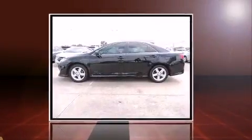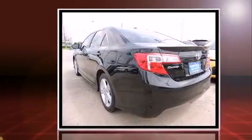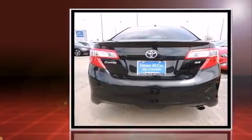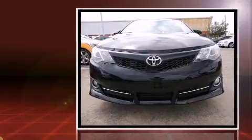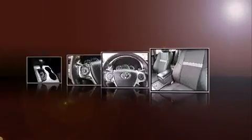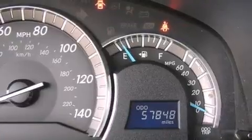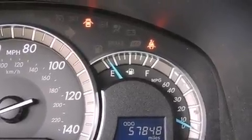Come test drive this 2012 Toyota Camry, a four-door five-passenger sedan with fewer than 60,000 miles. Smooth gear shifts are achieved thanks to the efficient four-cylinder engine, and for added security, dynamic stability control supplements the drivetrain. Both high fuel economy and flexible performance are assured by the six-speed automatic transmission.